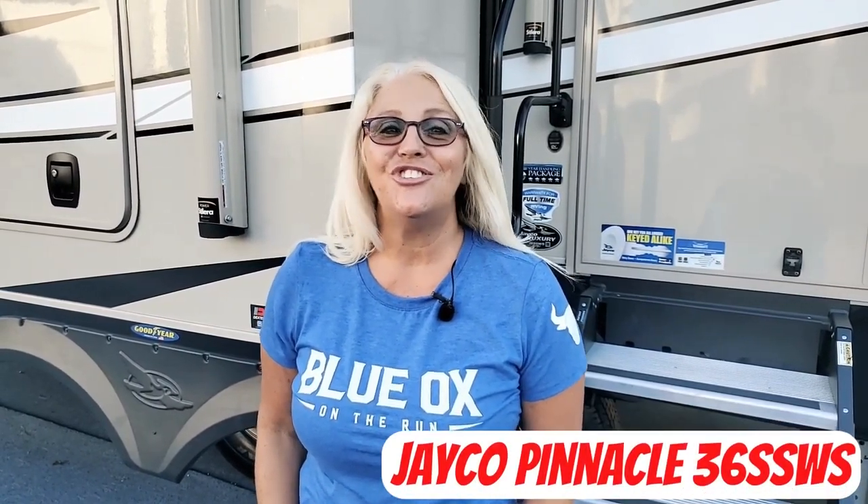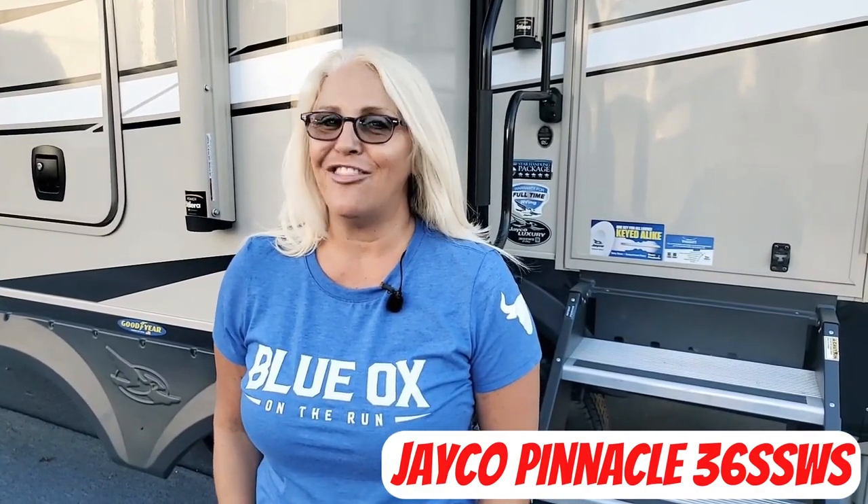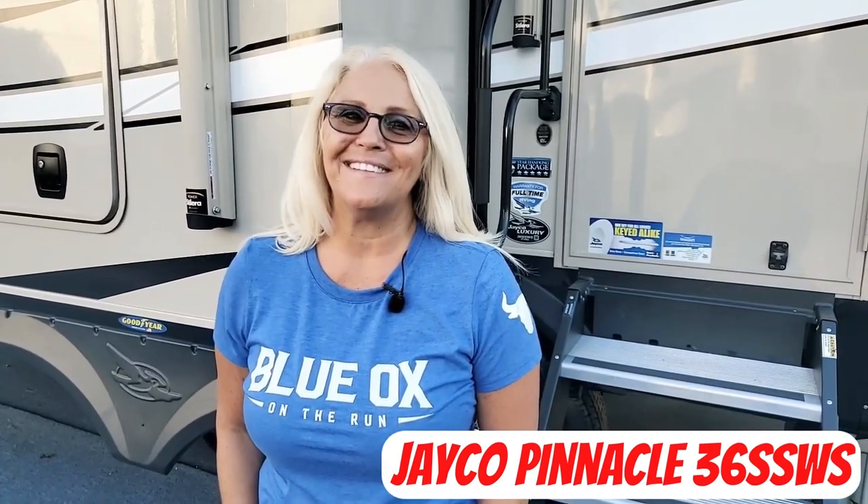Hey guys, it's Laurel and Pierre with BlueWalks on the Run, and we're going to show you this Jayco Pinnacle 36SSWS. I think you're going to love the features, so stick around.